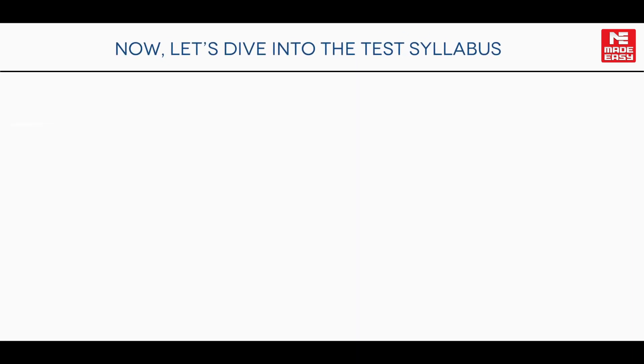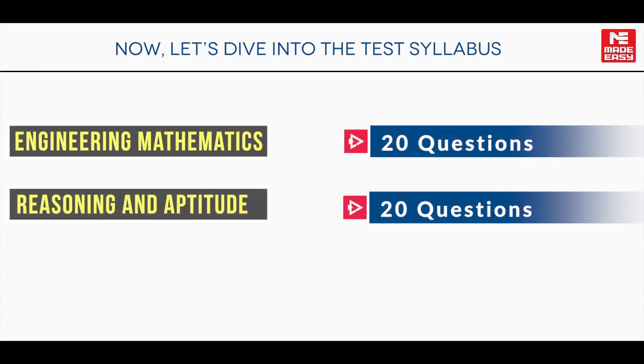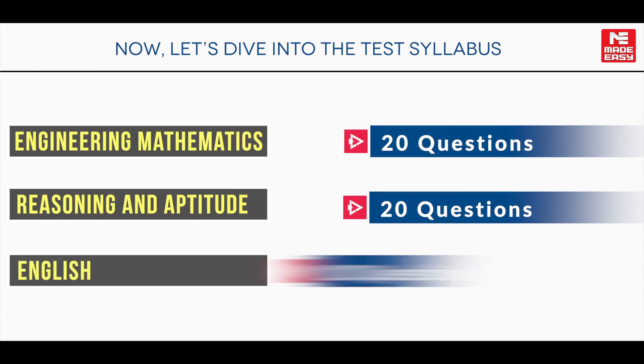Now let's dive into the test syllabus. Engineering Mathematics: 20 questions. Reasoning and Aptitude: 20 questions. And English: 10 questions.